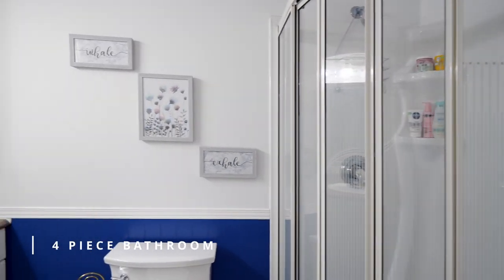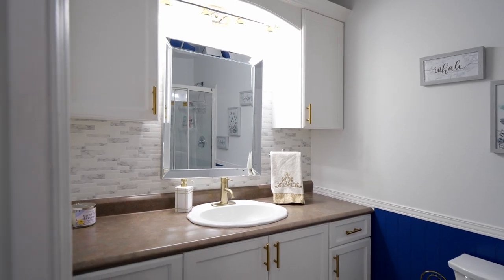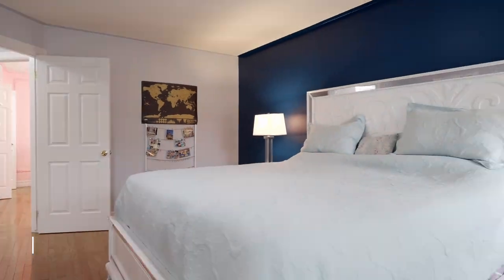Down the hall you'll find a four-piece bathroom, bedroom, primary bedroom with three-piece ensuite, and walk-in closet, as well as a second bedroom.